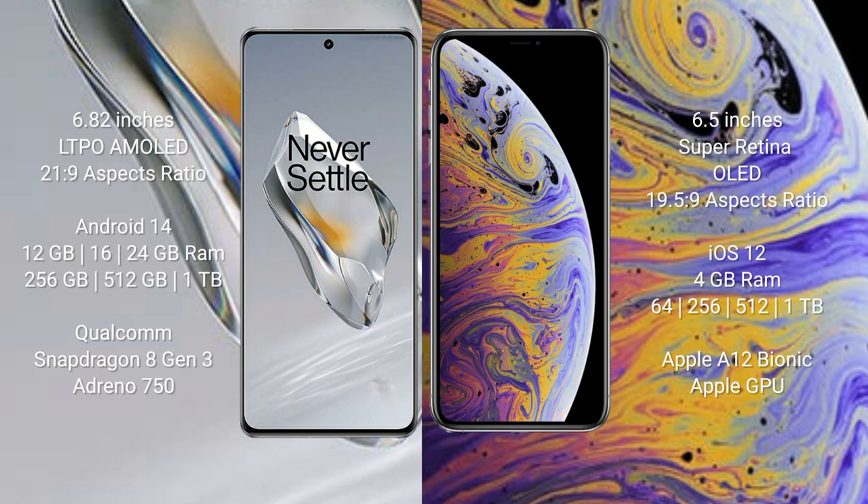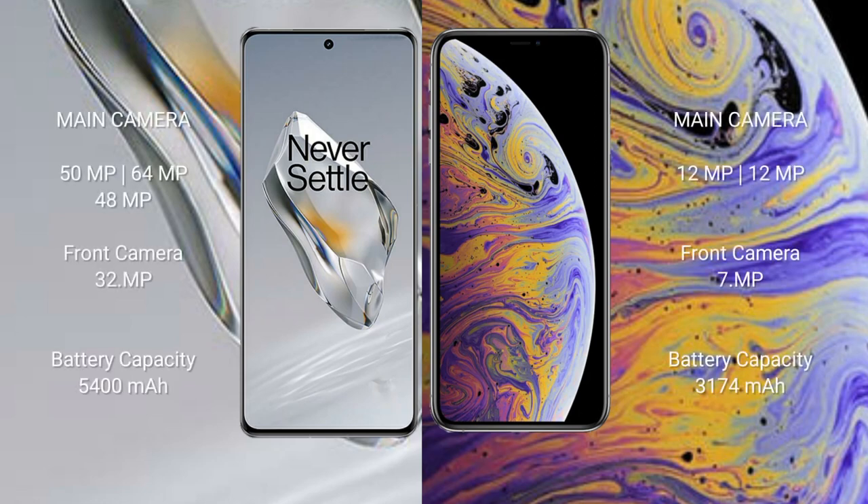The iPhone XS Max comes with 4GB RAM and 64GB, 256GB, or 512GB internal storage, powered by the Apple A12 Bionic processor with Apple Graphics GPU. The OnePlus 12 features a triple camera setup of 50MP plus 64MP plus 48MP, with a 32MP front camera. The iPhone XS Max features a dual camera setup of 12MP plus 12MP.